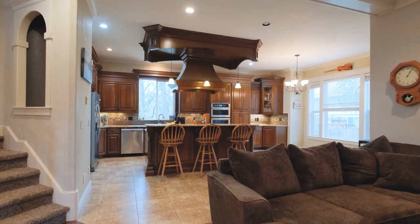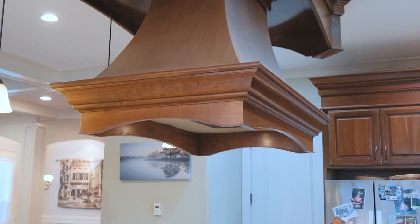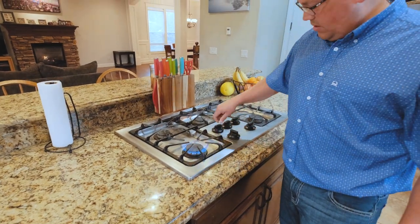Here we are in the best spot of a home in my opinion — the kitchen. In this custom culinary kitchen you've got gas appliances, all steel appliances. In this kitchen you have heated tile floors. No wonder everybody wants to hang out in this area.